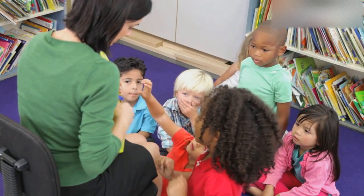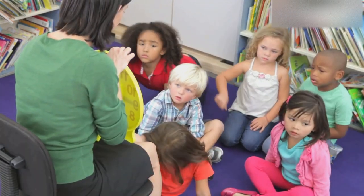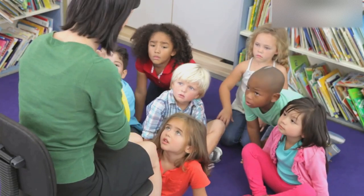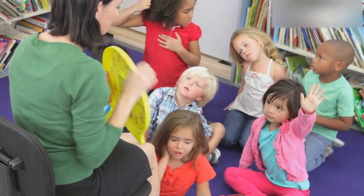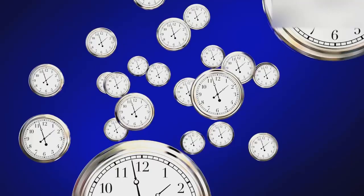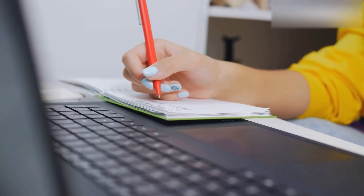First up is since. We use since to indicate a specific point in time when something started. For example, 'I have lived in this city since 2010.' This tells us that my life in this city began in 2010 and continues to the present. It's like marking the start of a journey.